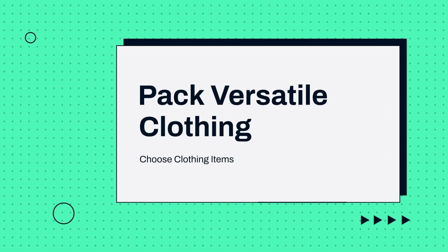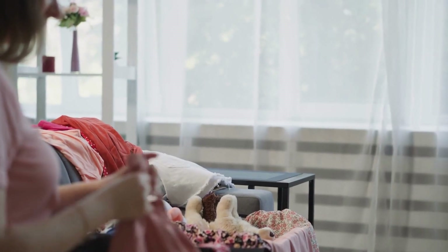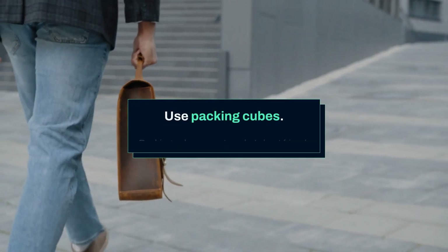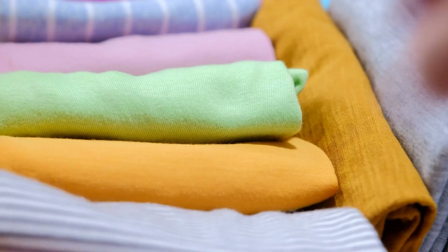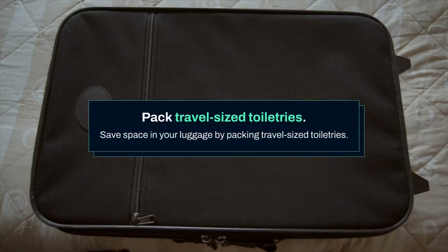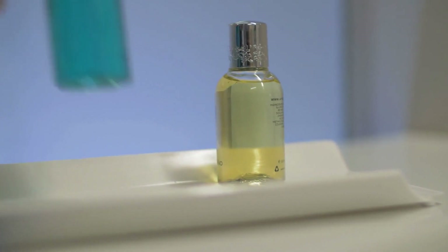Pack versatile clothing — choose items that can be mixed and matched to create multiple outfits. Stick to a color scheme to ensure everything coordinates, and don't forget to pack for the weather and any special activities you have planned, like hiking or dining out. Use packing cubes — a traveler's best friend. They help keep your suitcase organized and maximize space, making it easier to find what you need. Pack travel-sized toiletries to save space; you can purchase small bottles or use reusable containers for shampoo, conditioner, and other essentials.